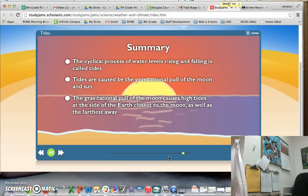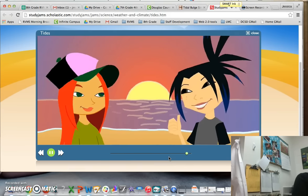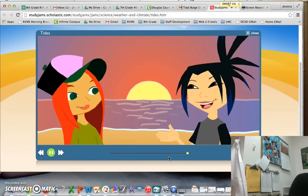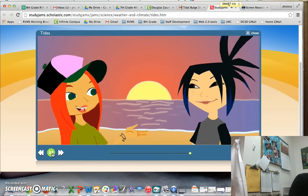High tides occur on the sides of the earth closest and farthest from the moon, and low tides occur in the areas in between the bulges. High tide may have soaked our stuff, but it sounds like you've soaked up some smarts too. Now let's soak up this sunset before the moon takes center stage.